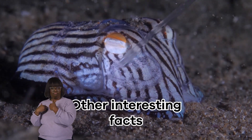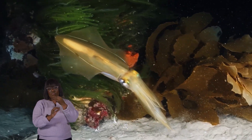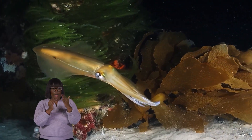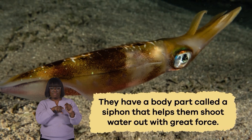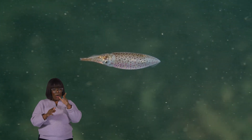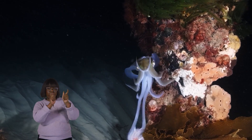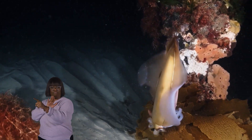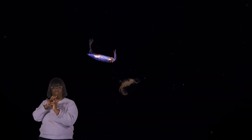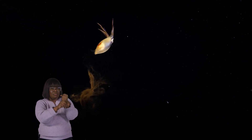Other interesting facts. Squid are like the race cars of the ocean because they have a unique way of swimming: jet propulsion. They have a body part called a siphon that helps them shoot water out with great force. By doing this, they can zoom through the water at impressive speeds. Think of it like a squid's rocket engine. This ability helps them catch prey and escape from predators in the blink of an eye. As an added superpower bonus, they can shoot a dark cloud of ink in their predators' faces and jet away.